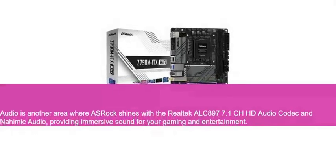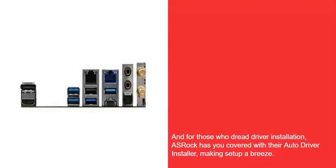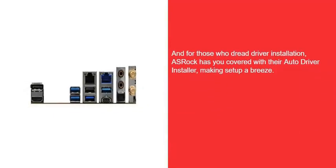Audio is another area where ASRock shines, with the Realtek ALC897 7.1 CH HD audio codec providing immersive sound for your gaming and entertainment. And for those who dread driver installation, ASRock has you covered with their auto driver installer, making setup a breeze.